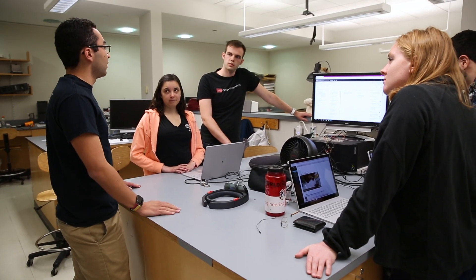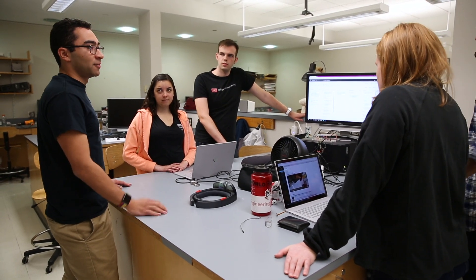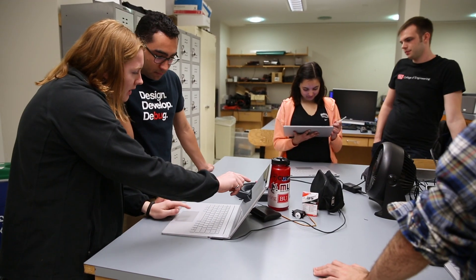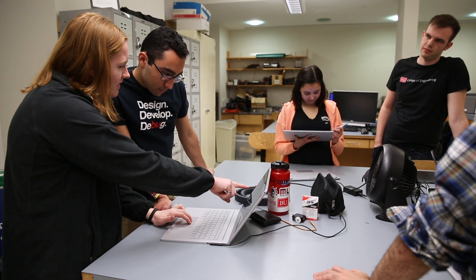Senior design is the capstone project of what you do at BU as an engineer. You get to see a product from start to finish. You get to join a team and make design decisions and build something and then have a really cool working project at the end of your second semester.